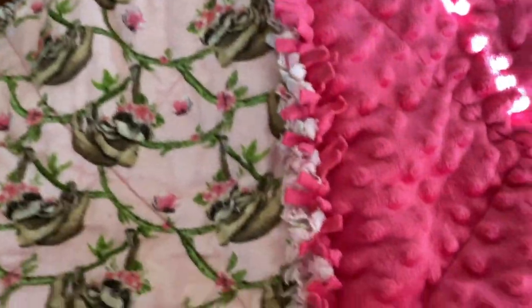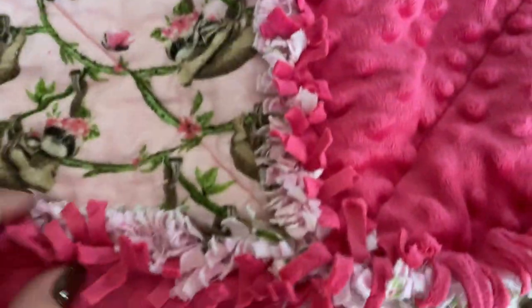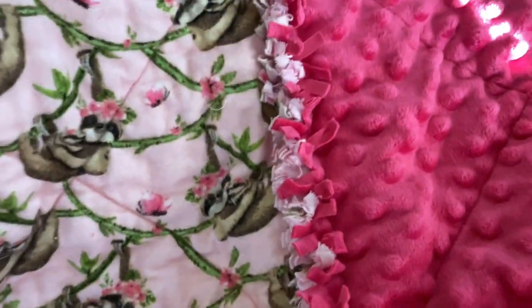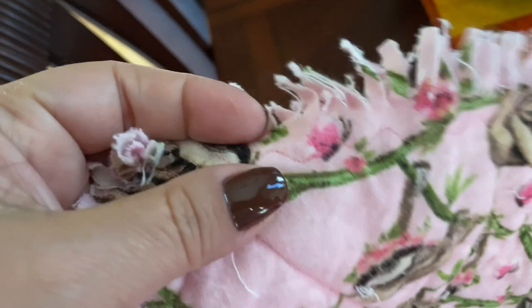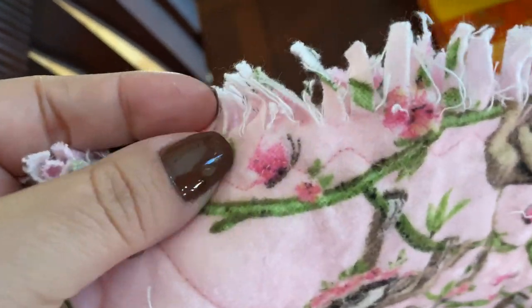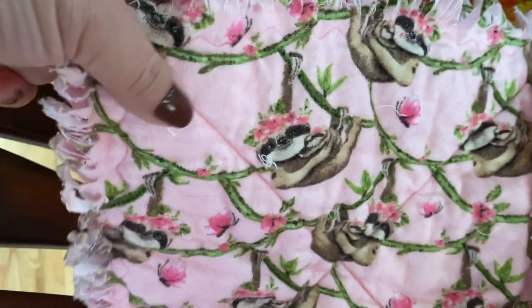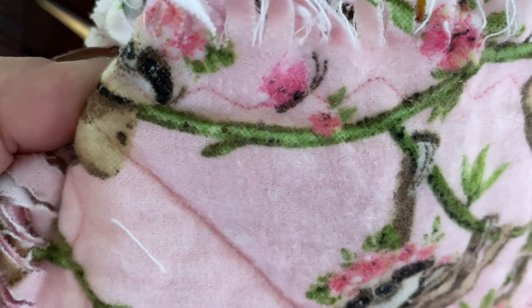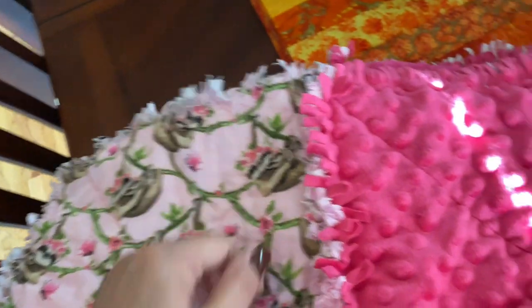That is what I have, and I just wanted to take the time to show you what it all looks like. When I finish sewing my blankets, I do this nice little wavy stitch along the edge, and this holds everything together. I go all the way around the blanket with that and it just looks nice and gives it a really neat look.